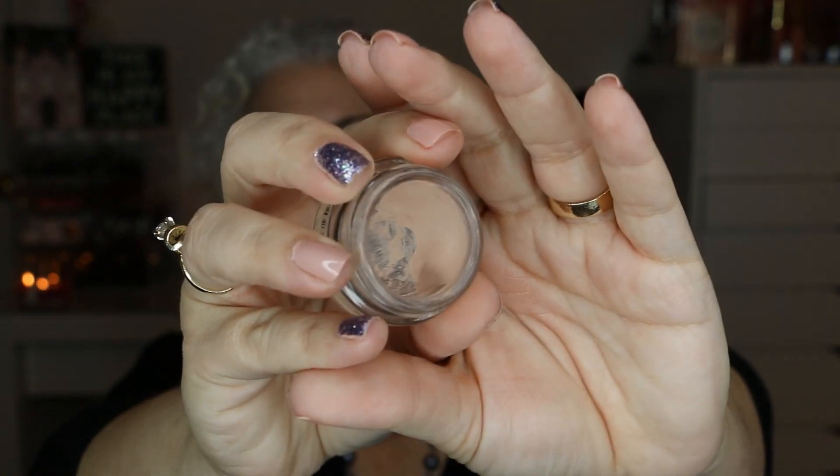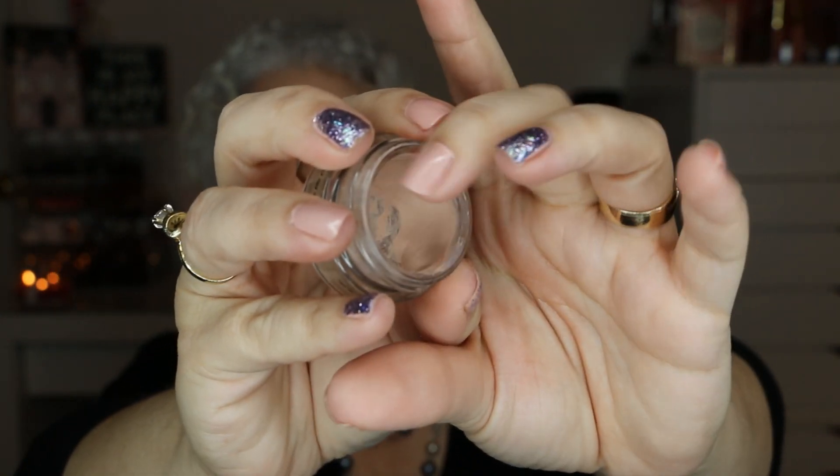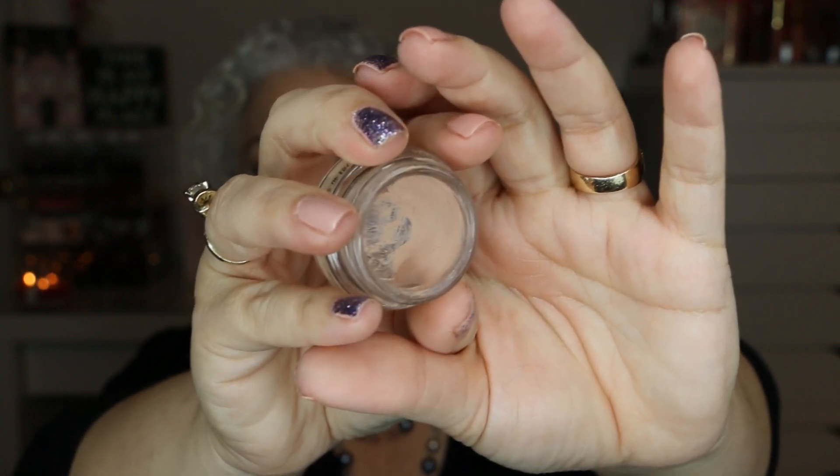The next item is by MAC — it's the Paint Pot in Painterly. I've had this in several projects and I love it, but I've had it open for a long time and I'm surprised it hasn't dried out. I want to finish it up before it gets to a point where I really can't use it. I only have a small section left, so I should be able to finish it without any problem.